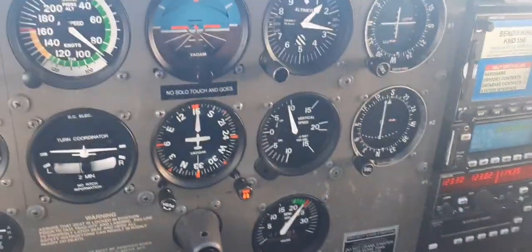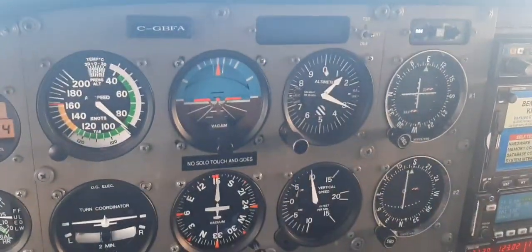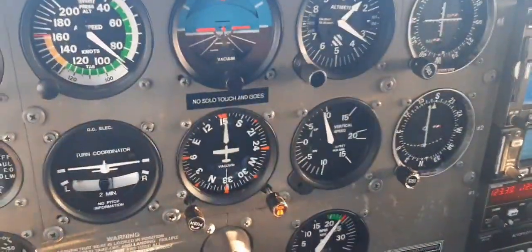Now, where is the runway? Make sure that the ball is in the center, and we make sure we are watching and the nose is at the horizon.